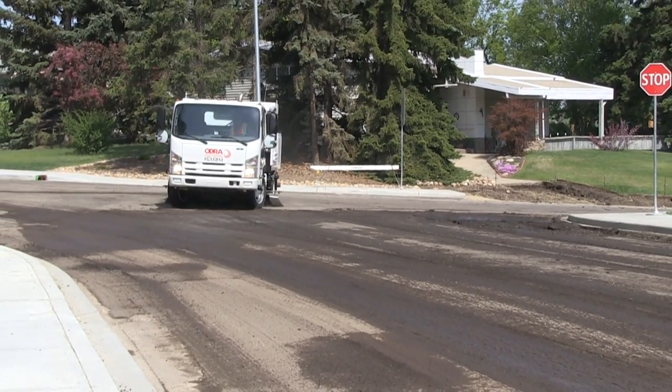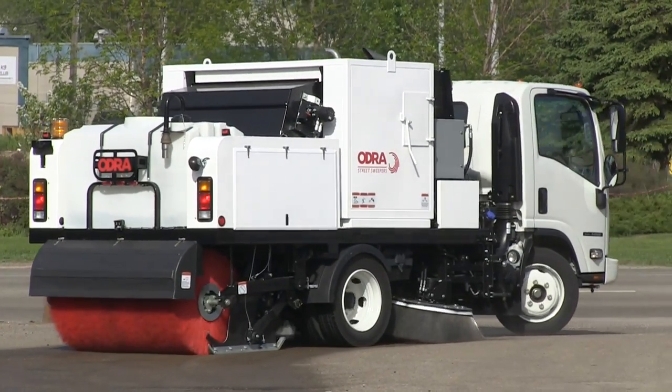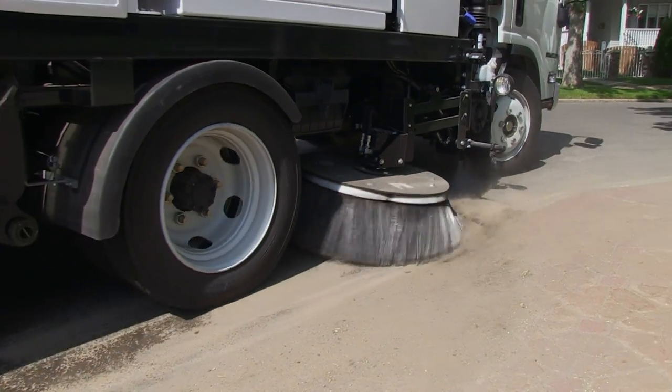The Odra is PM10 compliant and is featured as standard equipment. Odra sweepers feature the shortest wheelbase available for a mechanical sweeper. This short wheelbase allows the sweeper to have a very short turning radius.